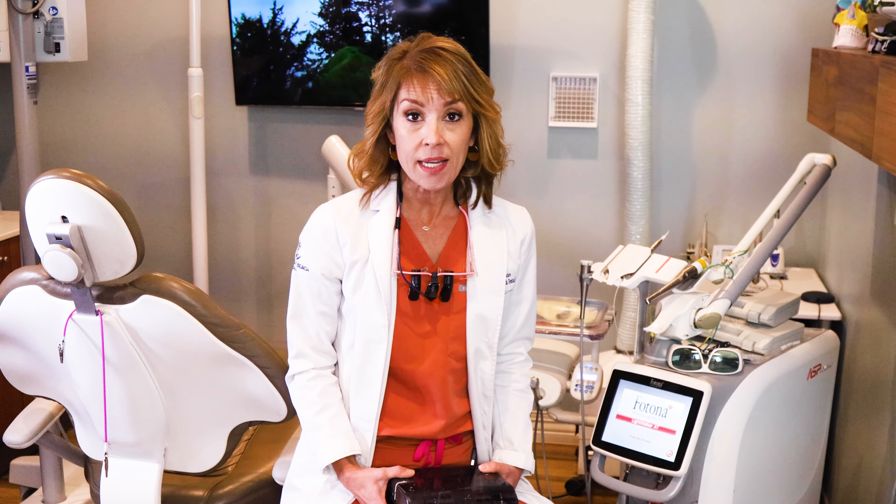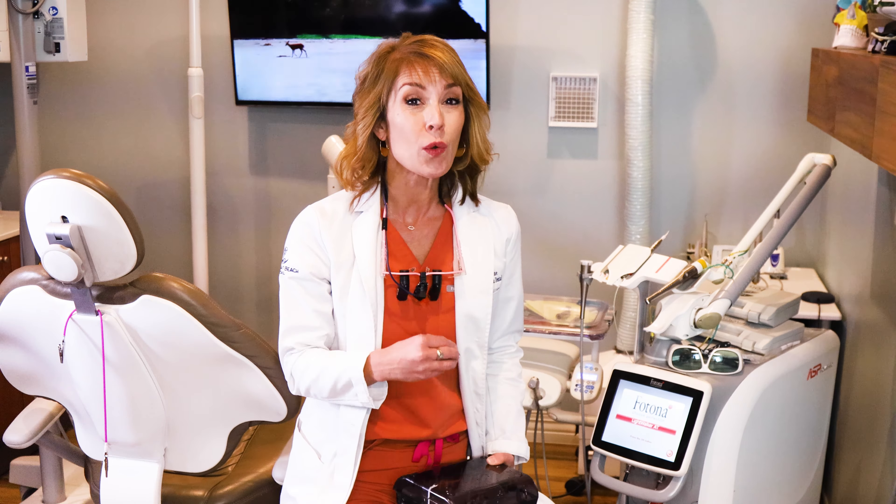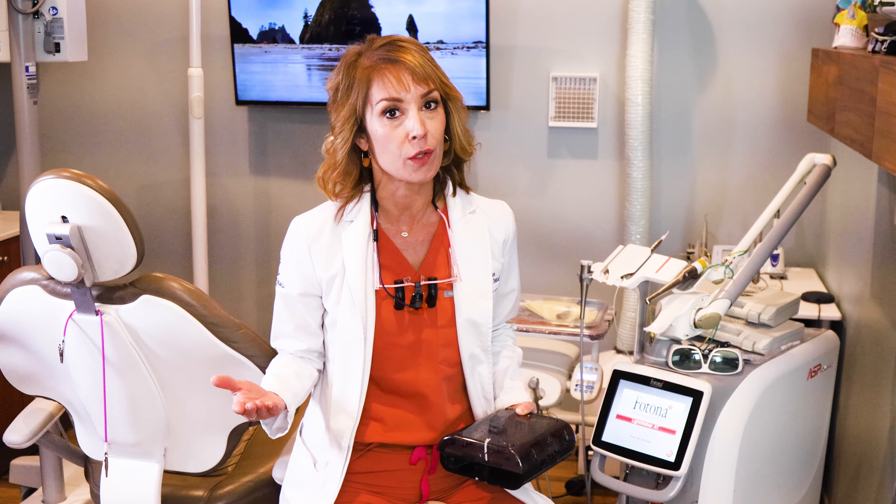It is much more technique sensitive, the training is much more involved, and the implant costs alone for the parts and pieces are more than 10 times the cost of the average implant. That's why zirconia implants cost more and that's also why most providers don't do that.